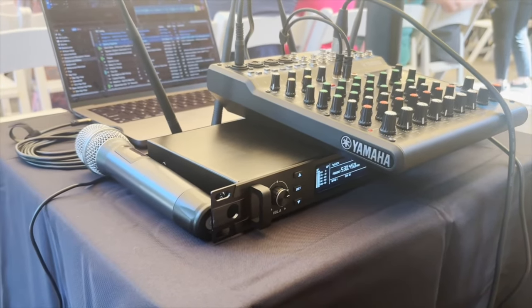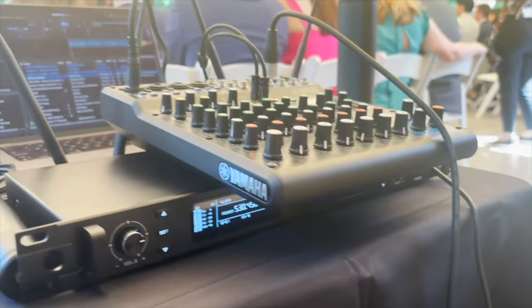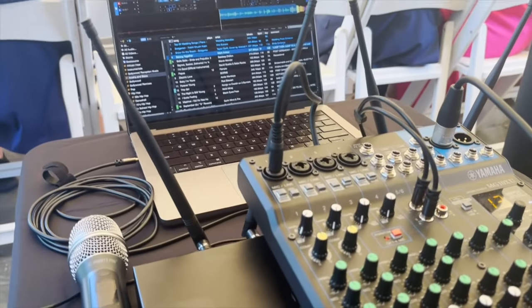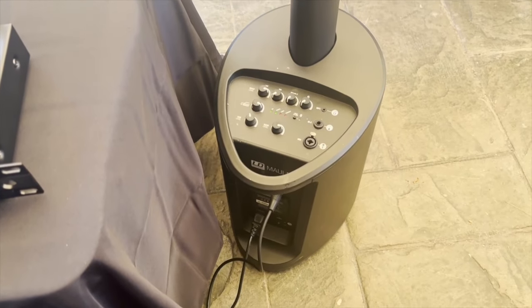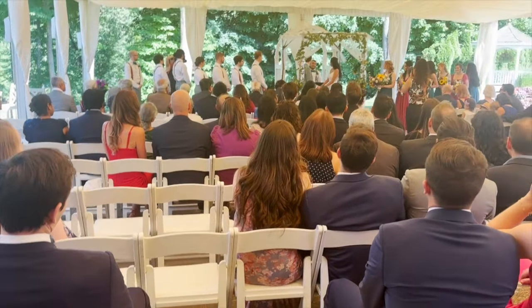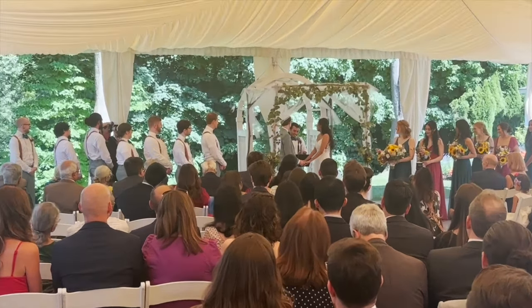Here's my setup. You can see I was using the Phoenix PTU-2U with the Yamaha 10-channel mixer on top. I've got the Jackery giving me the power, and I'm using the LD Maui 5 — I don't have the Go version so there's no battery built in, but the Jackery can power everything there. I just use my laptop to play the different processional and recessional music for the ceremony.